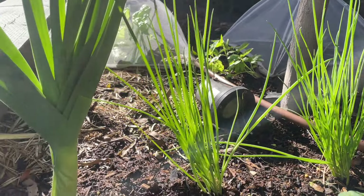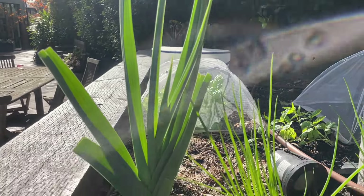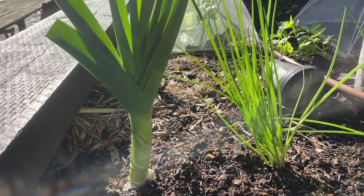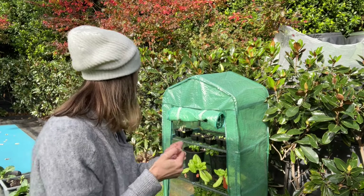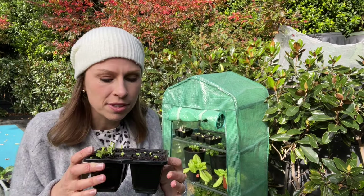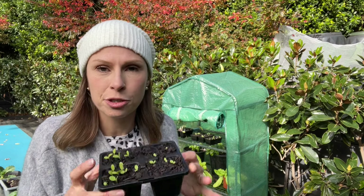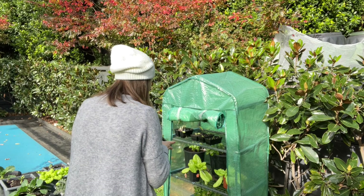Over here we have some onions and a leek that I grew from scraps — I chopped the end off, stuck it in a glass of water, and grew it back. I'm going to show you what's in my greenhouse now. The lettuce has been the biggest surprise — I've got some little lettuce sprouts growing for succession planting so that once the big ones have been eaten, these will be getting bigger and ready to go.